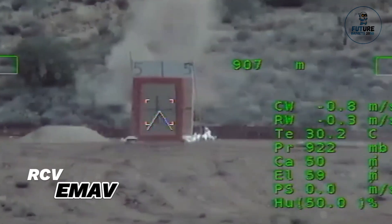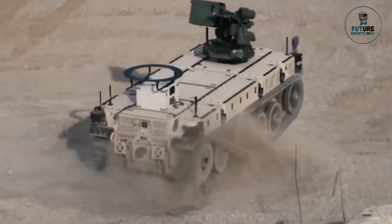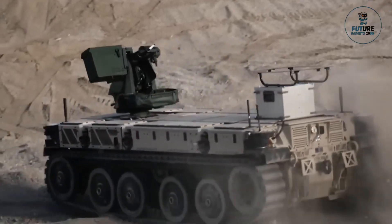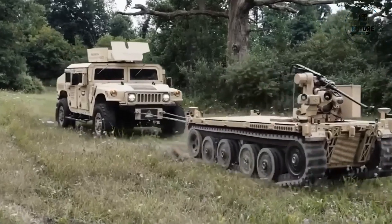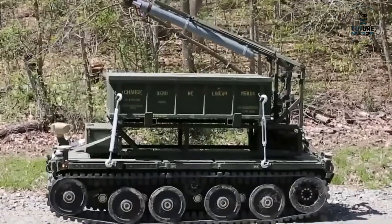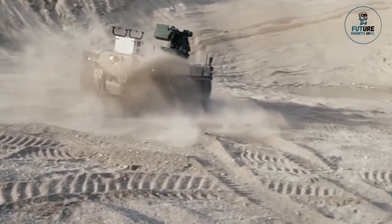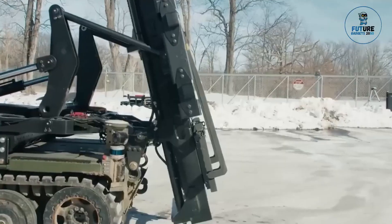The RCVMAV — Remote-Controlled Vehicle Enhanced Modular Attachment Vehicle — is a versatile, unmanned ground vehicle designed for a wide range of military applications. With its modular design, the EMAV can be configured with different payloads and attachments to suit various mission requirements, including reconnaissance, surveillance, and logistics support.